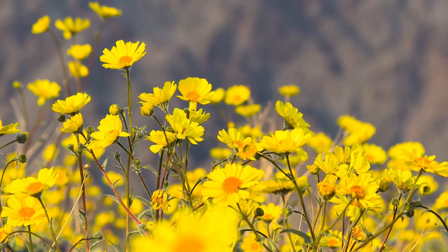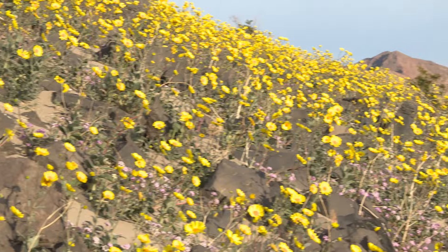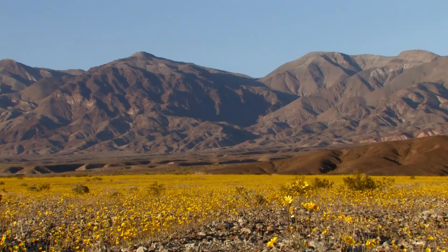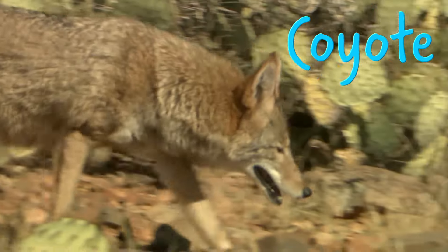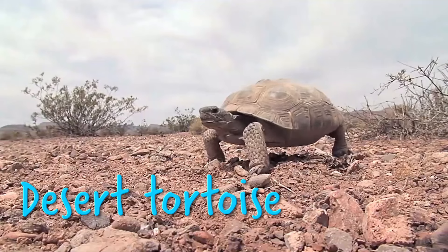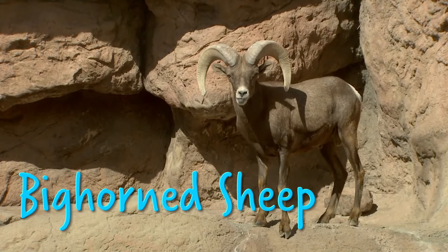For a few weeks, the normally desolate hills of Death Valley are covered in flowers — it's a beautiful and rare event. The park is also home to a surprising amount of animal life: coyotes, horned lizards, desert hares, desert tortoises, mountain lions, bighorn sheep, and even fish call this park home.